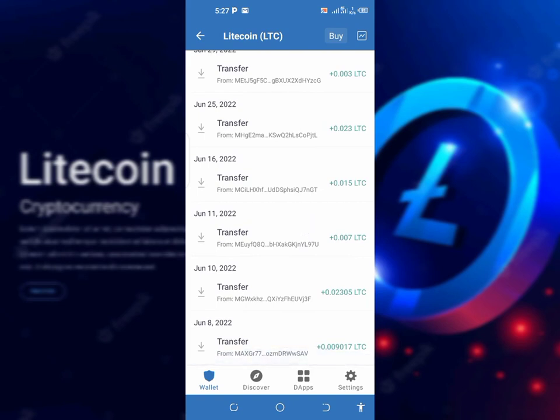In today's video, you're gonna see the two sites — the two legit sites that I'm using to earn free Litecoin on my Trust wallet, without any form of investment.